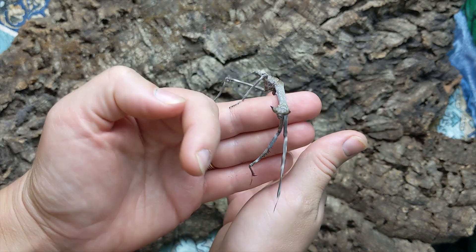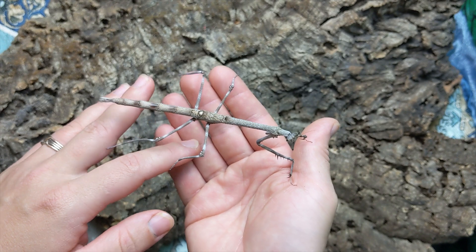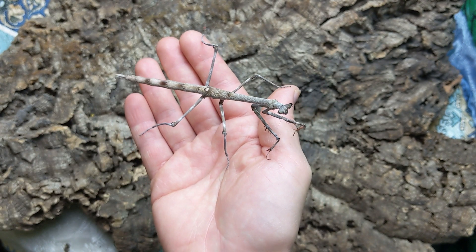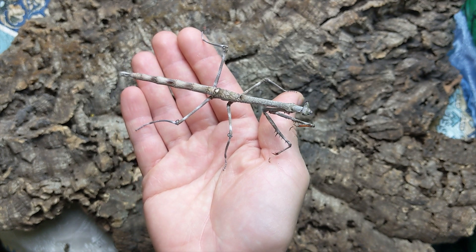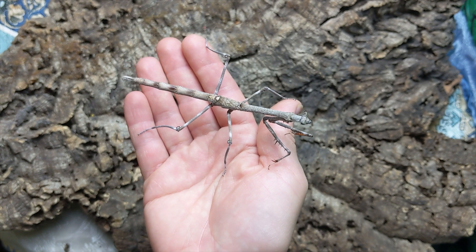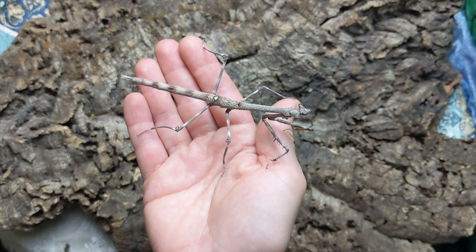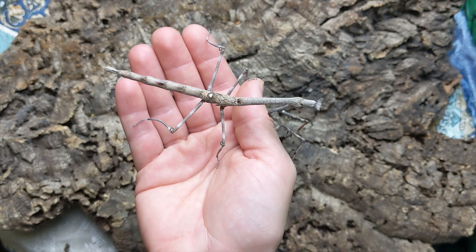Very easy to care for, very easy to handle. Their biggest hurdle is they like smaller prey to eat and they're very shy. So feeding them can be a little bit of a challenge because you either need smaller flying prey and have to maintain and culture flies, or you need to be very gentle when you try to hand feed them. I can hand feed them super worms.